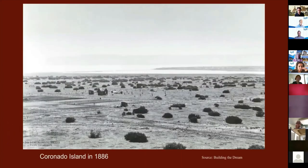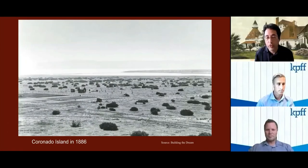A little bit about the history of the Del, which is closely tied to the history of Coronado Island. This photograph, sourced from the book 'Building the Dream,' shows what Coronado looked like two years before the Del was built — not much more than a few small shrubs and a lot of jackrabbits. Orange Avenue originally had orange saplings planted all along it when they first created it, but the trees never grew because the rabbits ate all of them before they had a chance to mature. That's why Orange Avenue has no orange trees — blame the rabbits.